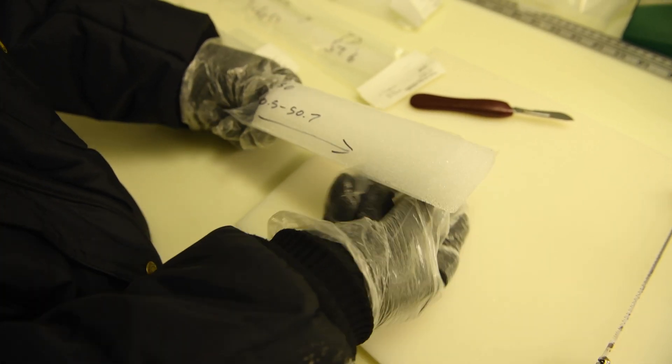We know that the ice core we're looking at is at least 10,000 years old. We're using the ratio of the water isotopes to see exactly how old it is and see if the ice is from an ice age or not.